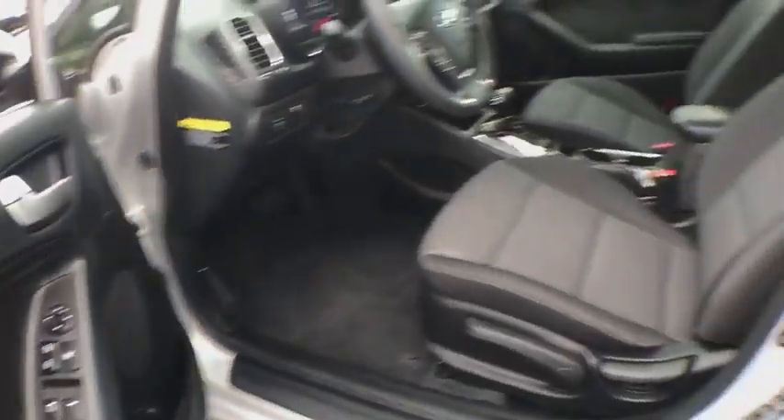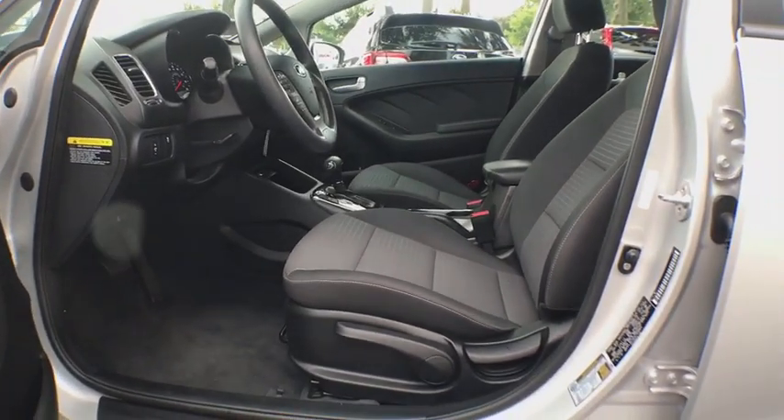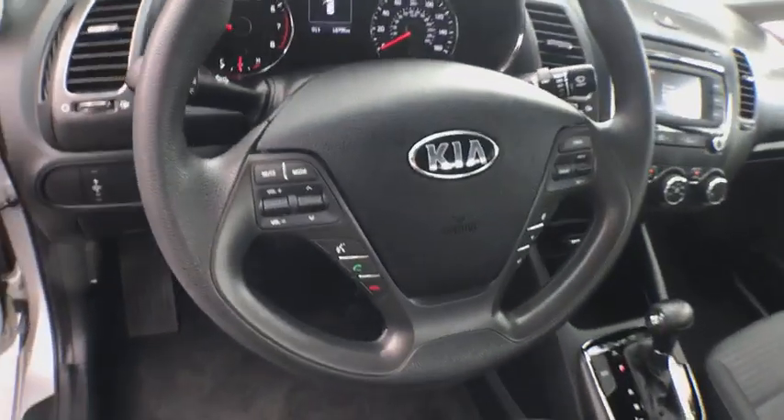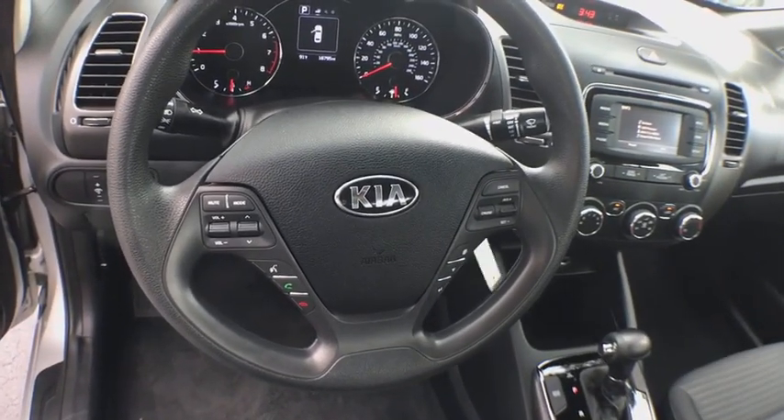Security system, side airbag, intermittent wipers, tachometer, power mirrors, tilt steering wheel, rear-view camera, power outlets, heated mirrors, and cup holders.